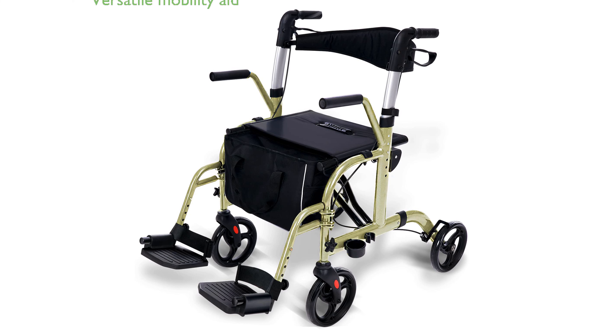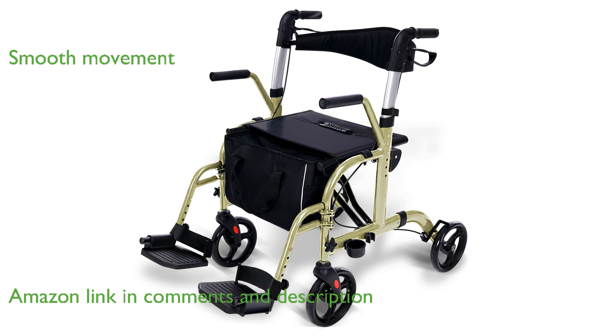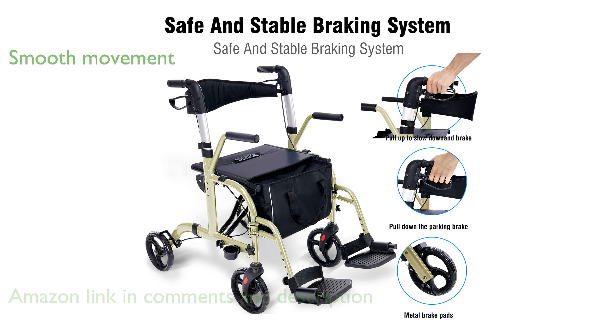The Winlove 2-in-1 Rollator is a versatile mobility aid designed for both walking assistance and transportation needs. It features four 8-inch PVC wheels that provide smooth movement across most flat surfaces, making it ideal for both indoor and outdoor use.